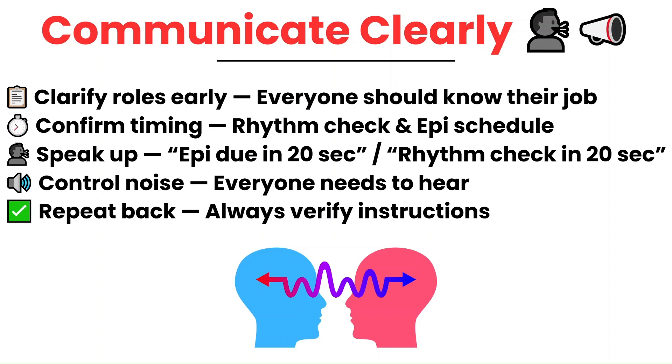Second, confirm the timing with the provider. Ask: how often should we check the rhythm? Every two minutes? Do you want epinephrine every three minutes or every five minutes? Don't assume — ask, because if this is your patient and you're the recorder, you need to know how often you're doing the pulse checks, rhythm checks, and epinephrine doses. And if you're the recorder, your job is to call things out in advance — say 'rhythm check in 20 seconds' or 'epinephrine due in 20 seconds.' It helps the team stay mentally prepared.